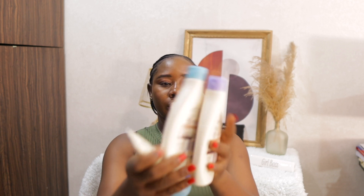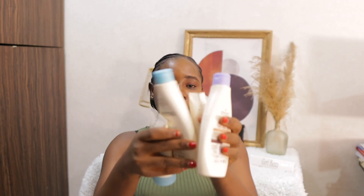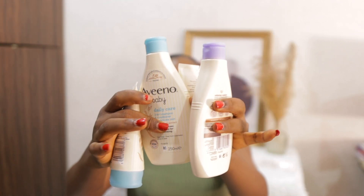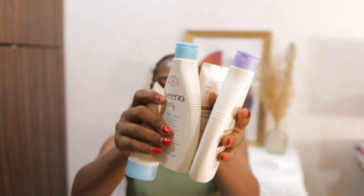So I got this Aveeno baby from UK. One thing I realized is that when you order things here in Nigeria, I feel like they don't give you the original compared to when you're over there and order directly. Anything they're shipping down to Nigeria, I feel like they give you a lower quality. So this is the Aveeno I got - there are different ones: one is a shampoo, one is a bedtime one, and one is a lotion. These are the baby products I got.